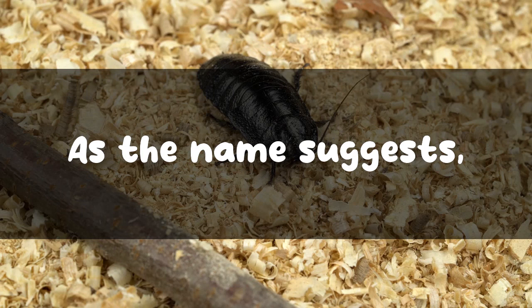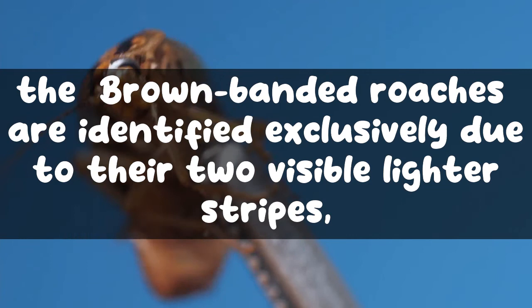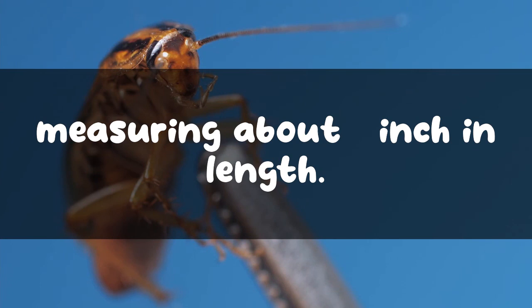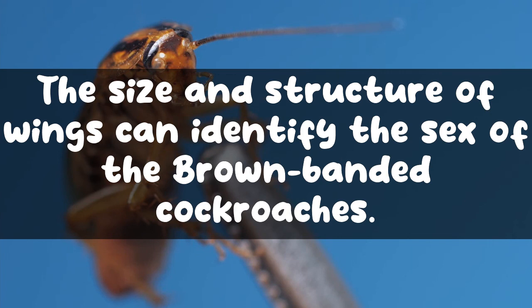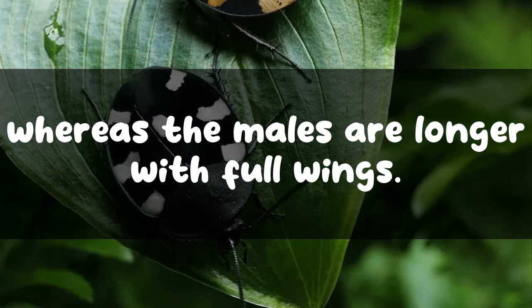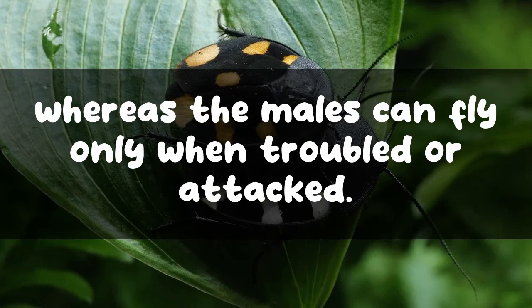As the name suggests, the brown-banded roaches are identified exclusively due to their two visible lighter stripes located across their backs. They are also one of the small cockroach species found in Michigan, measuring about one half inch in length. The size and structure of wings can identify the sex of the brown-banded cockroaches. The females are shorter and wider with tiny wings barely covering their back, whereas the males are longer with full wings. The females cannot fly, whereas the males can fly only when troubled or attacked.